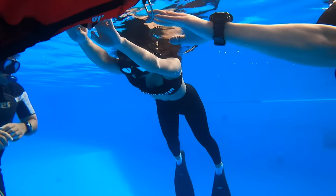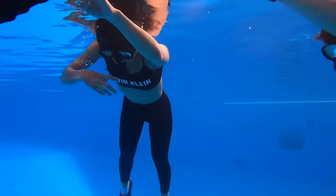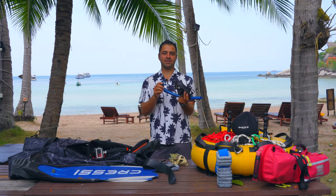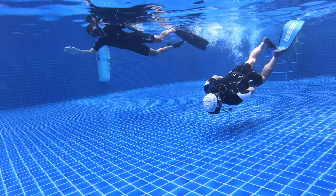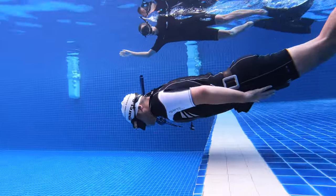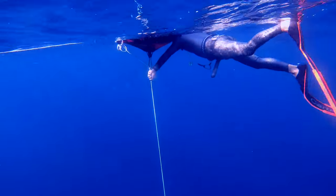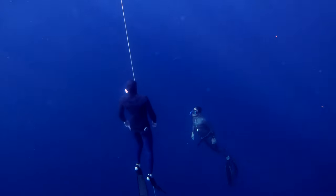You also need a snorkel, especially for beginners, because they breathe through the snorkel before they go down. The relaxation breathing is done through the snorkel and you must have a snorkel for safety. We never dive alone, and when you safety another person you look down at them when they are going down or coming up, using the snorkel.